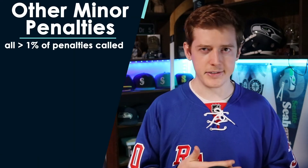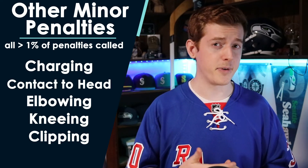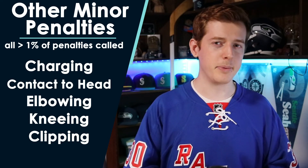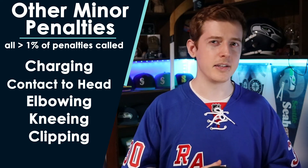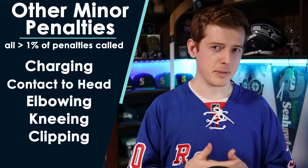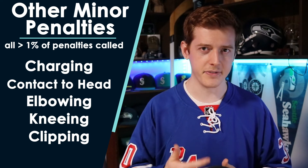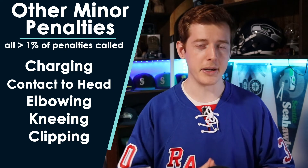Some other less common physical-type penalties include charging, where a player takes a few strides or jumps before hitting another player; contact to the head, which is pretty self-explanatory; you're also not allowed to knee or elbow an opposing player; and there's also clipping, which if you're familiar with what that is in football, it's pretty much the same thing in hockey — you're not allowed to dive at the knees of an opposing player from any direction. Again, with any of these they can be turned into a double minor or major penalty depending on the severity of the infraction.